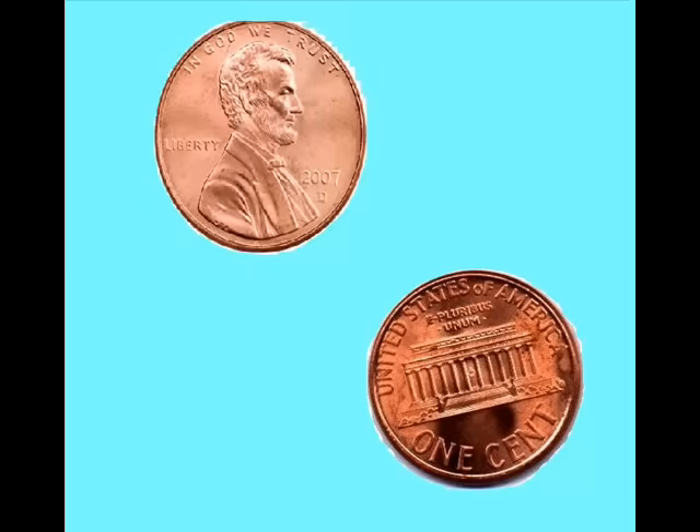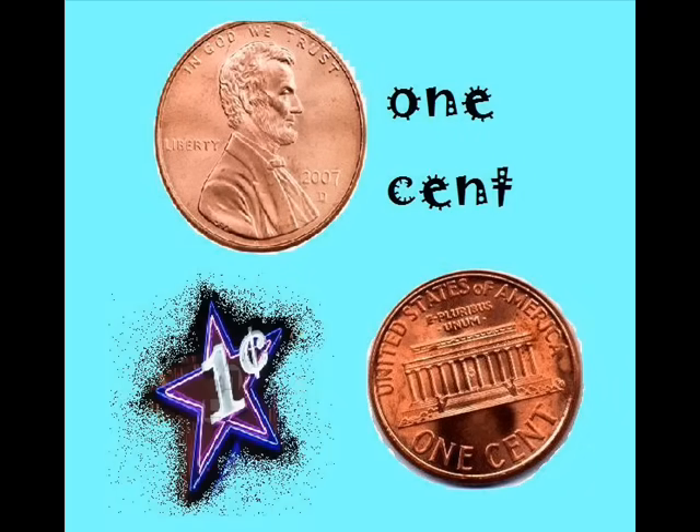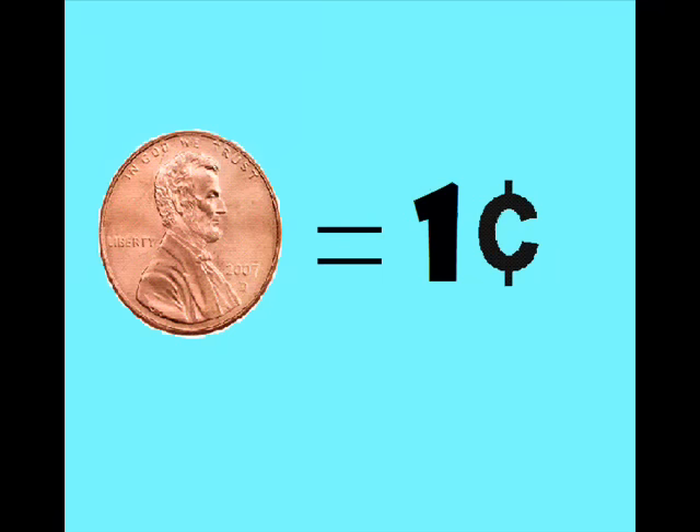How much is a penny? A penny is one cent, only one cent, only one cent. A penny equals up to only one cent.